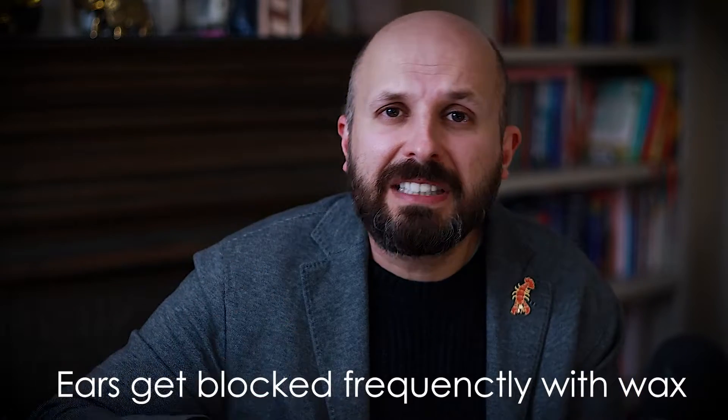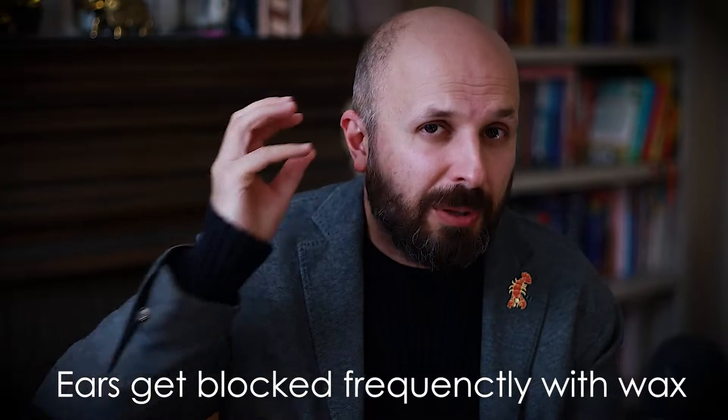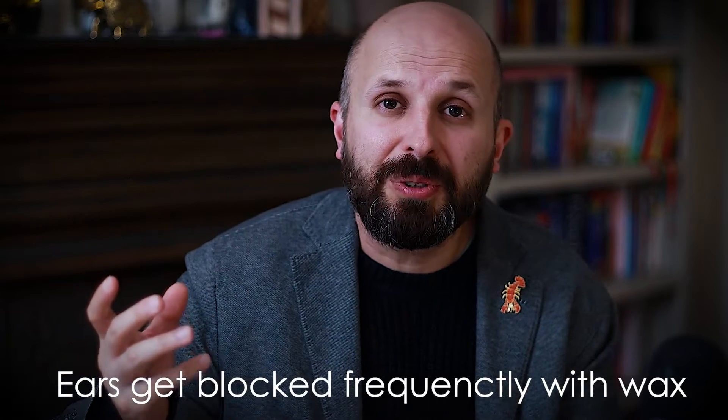What I mean by that is that this hole here is just narrower, shorter, smaller than other people's ear canals. And you might think, well, what's the big deal? But if you meet someone with a narrow ear canal, they'll go, this is awful, I hate it. Because what happens is that their ears get plugged up with wax quite frequently and they have to keep going to see someone or keep putting drops in their ears to avoid this wax blocking off their ears, so they can't hear anymore.